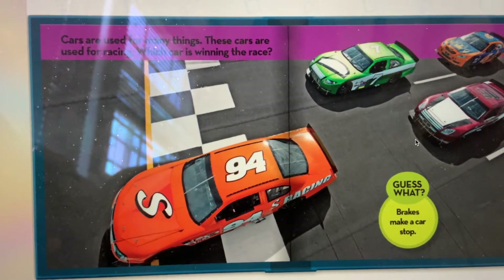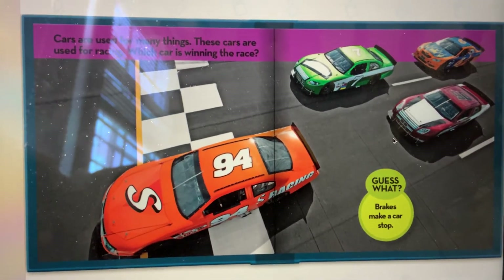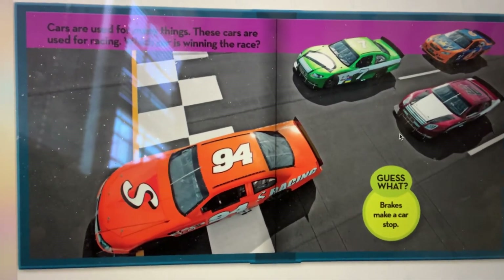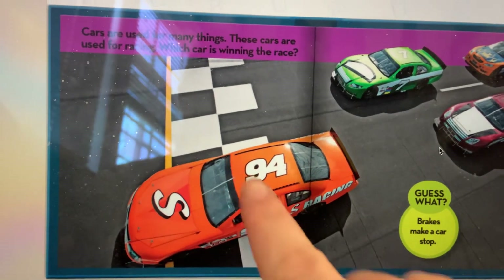These cars are used for racing. Which car is winning the race? Can you point to the car that's winning the race? I think it's this one.